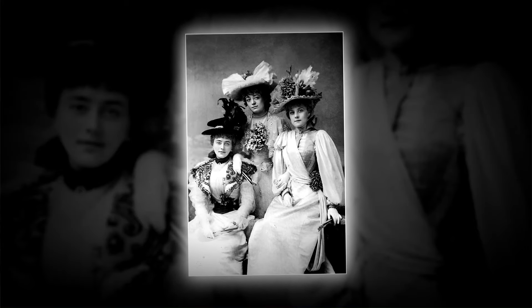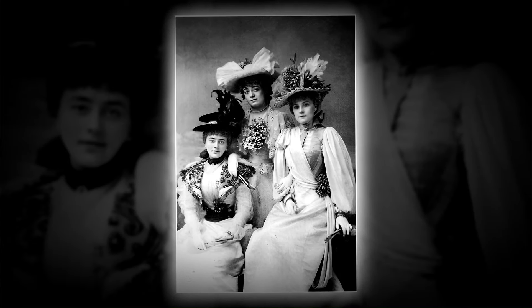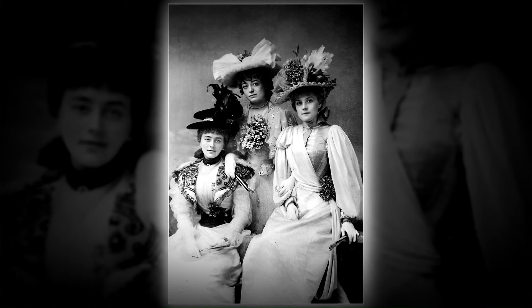Three female companions received invitations to an 1896 Dolly Madison breakfast and resolved to commemorate the event by having a portrait captured showcasing the exquisite dresses they had tailored for the occasion.